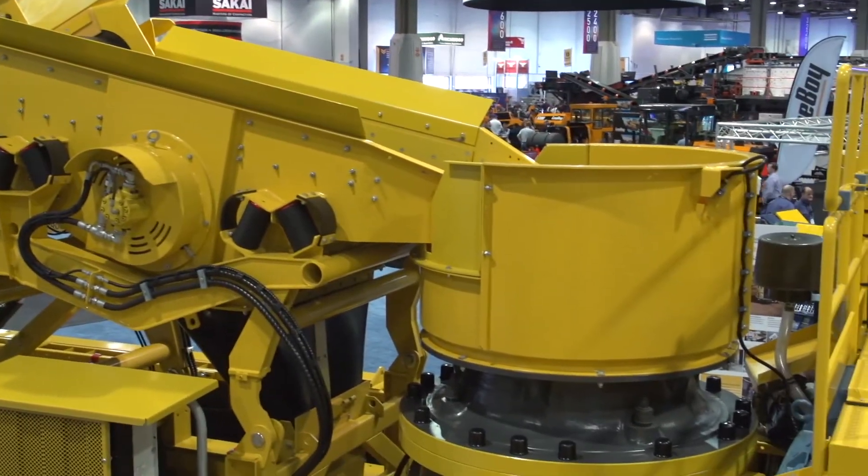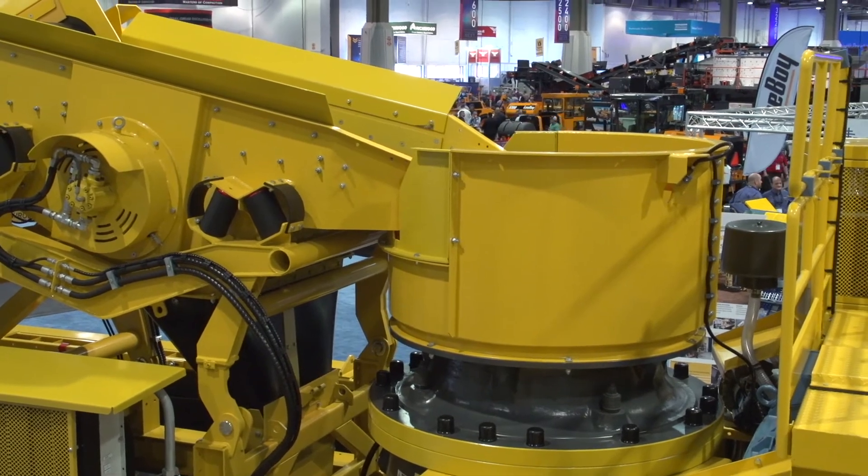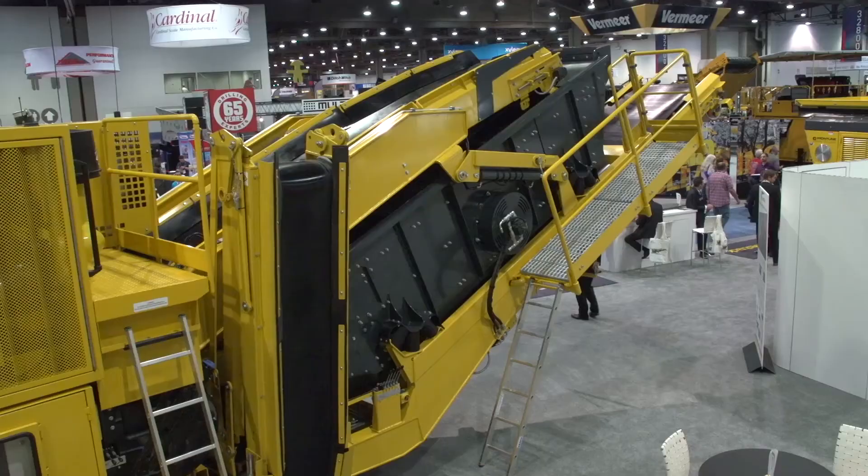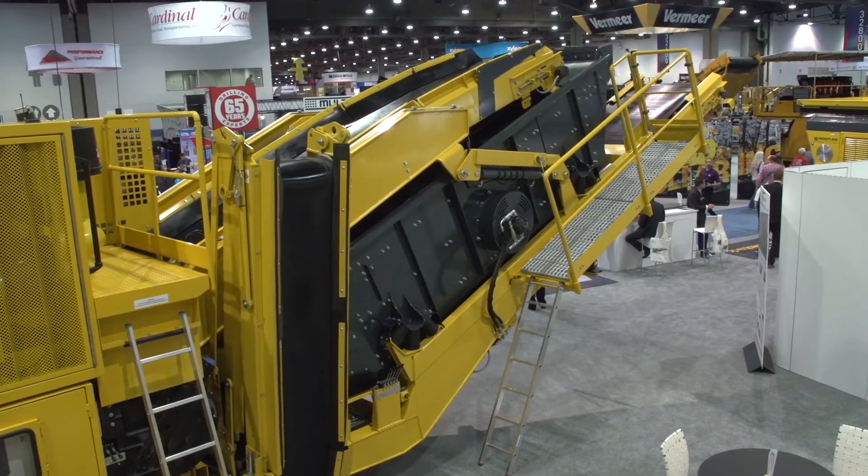We have a large feeding hopper. After the hopper we have a pre-screen before the cone. The material is then crushed down and we feed the material onto a three-deck screen. This three-deck screen gives us free products and products on the ground, and then we recirculate the material back to the cone. So this means the customer will achieve around 150 tonnes an hour of high quality product on the ground.